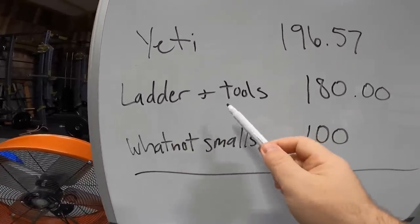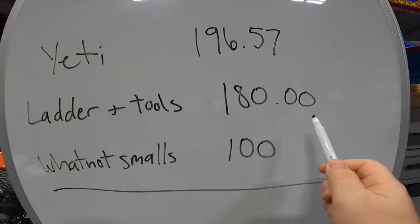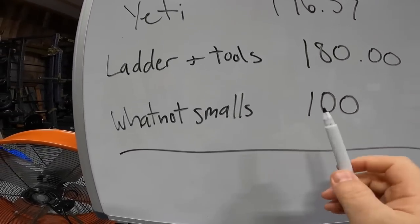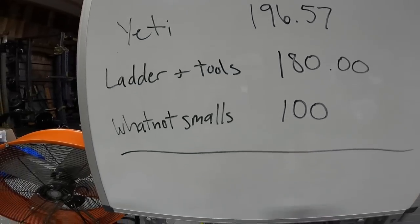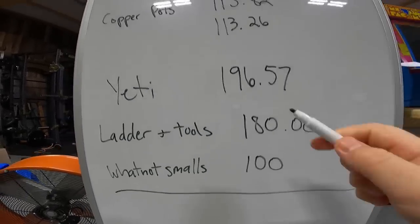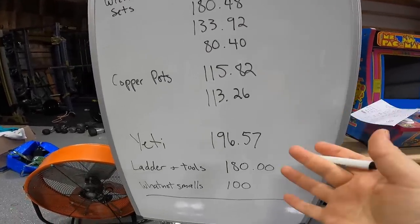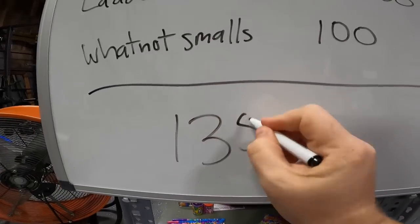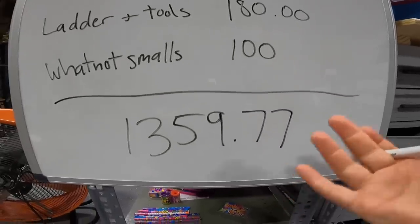We sold a couple of smaller items on Whatnot. We had mall-brand clothing like American Eagle, Hollister, Forever 21 — made a big box and sold it on Whatnot for about $100. All together after everything said and done, after fees and shipping, our total net revenue so far is $1,359.77. Obviously this doesn't include subtracting what we spent on the unit.